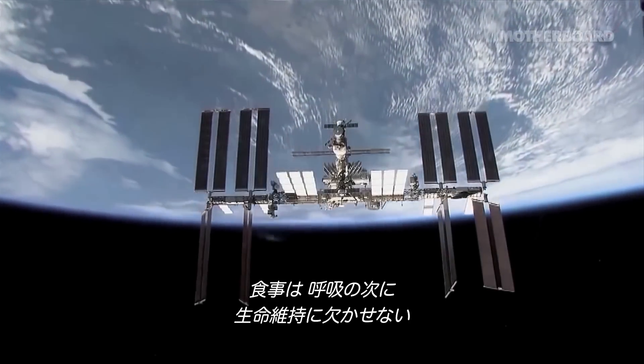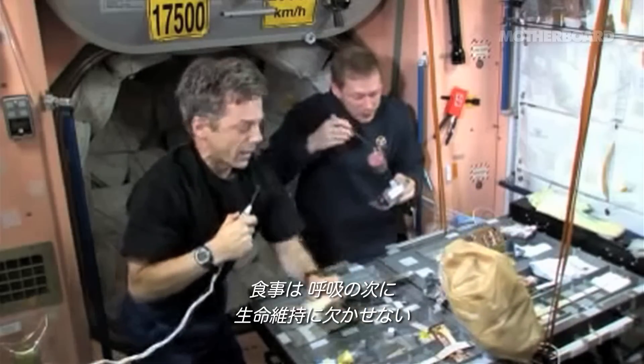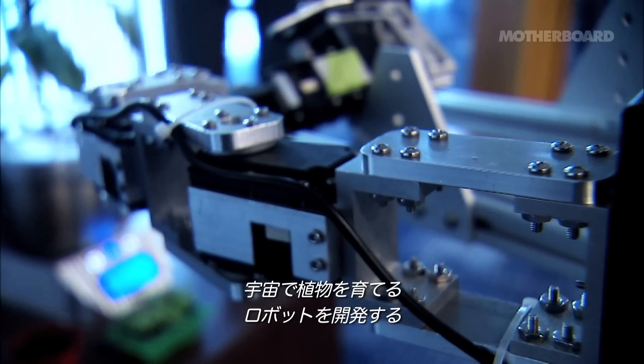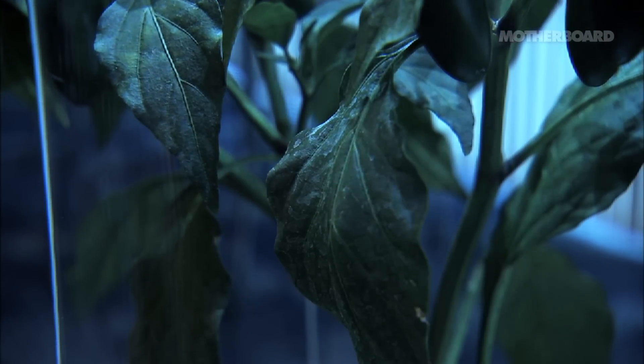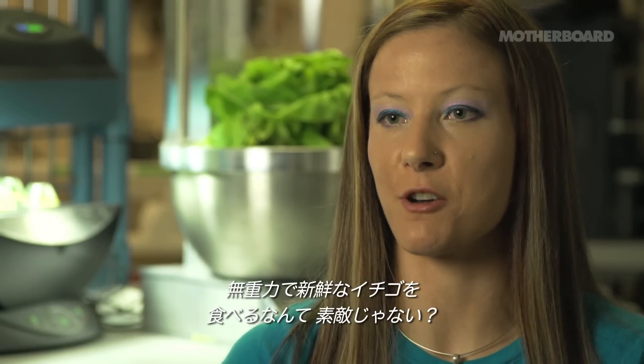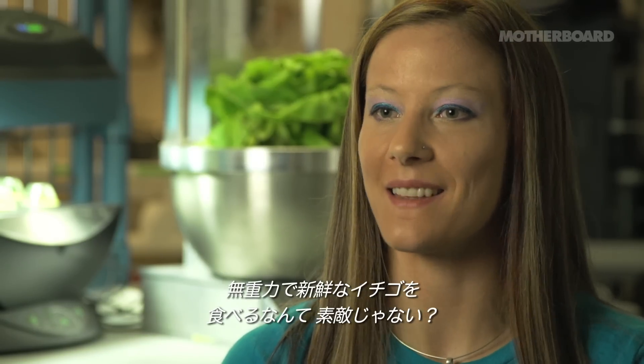Here's the thing: eating is the most fundamental basic thing after breathing. Part of what I'm doing is producing robots that can garden in space. How could it get any better than floating in space and eating a fresh strawberry? I can't really think of anything better than that.